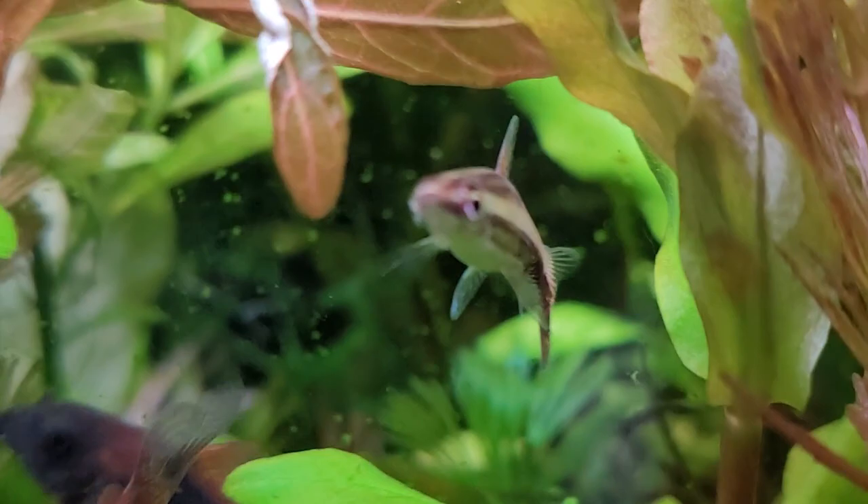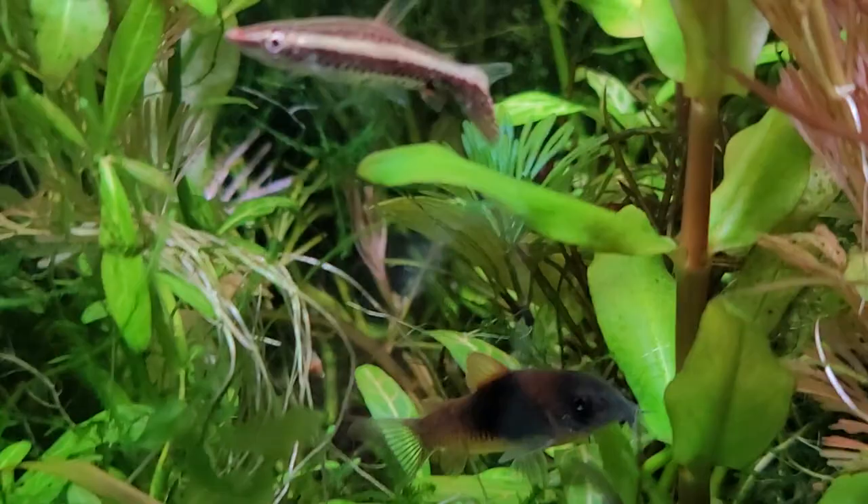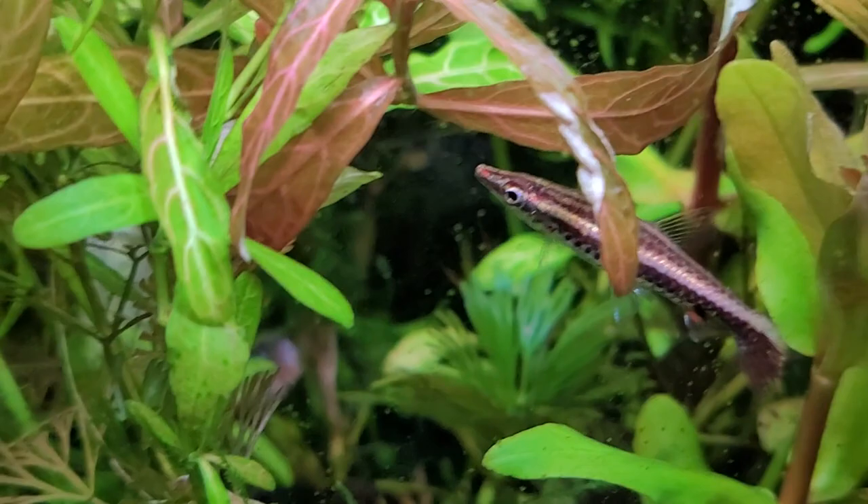We're zoomed in so much because this is a small little fish, and it will eat the small spot-sized algae. It's probably not going to eat diatom algae, but it will eat algae off of leaves as well as free-floating algae, which is a nice feature to have in your tank.